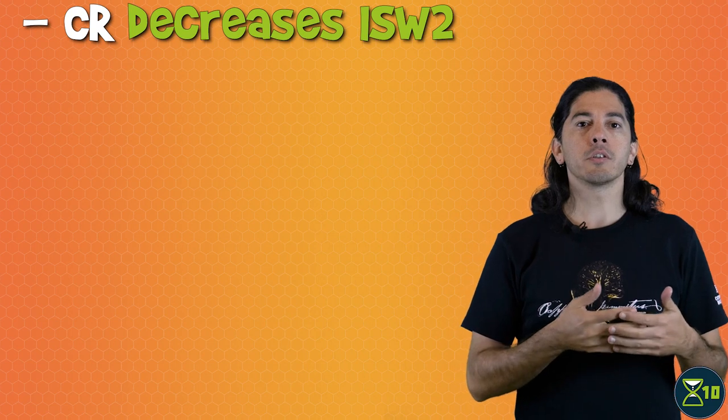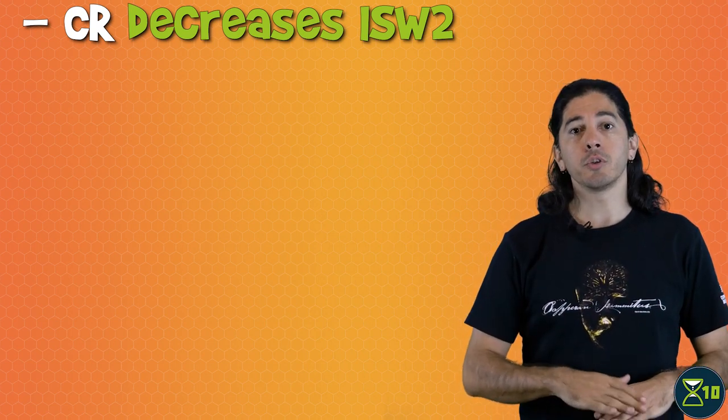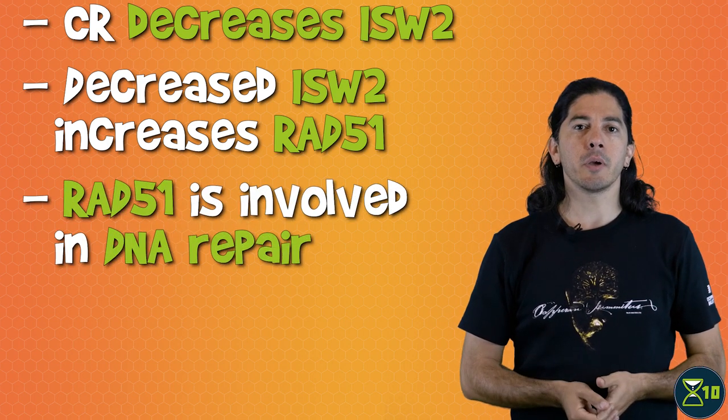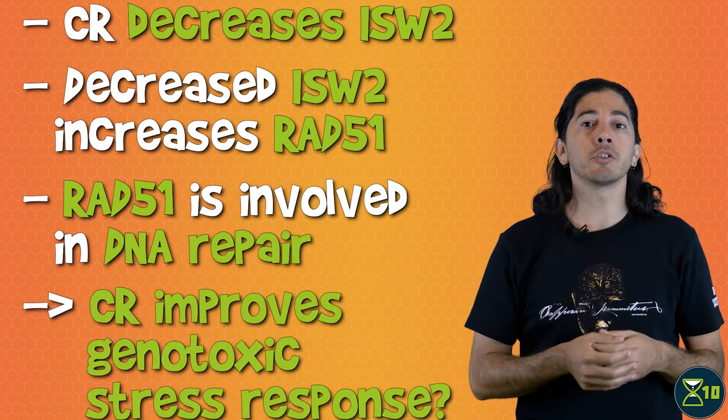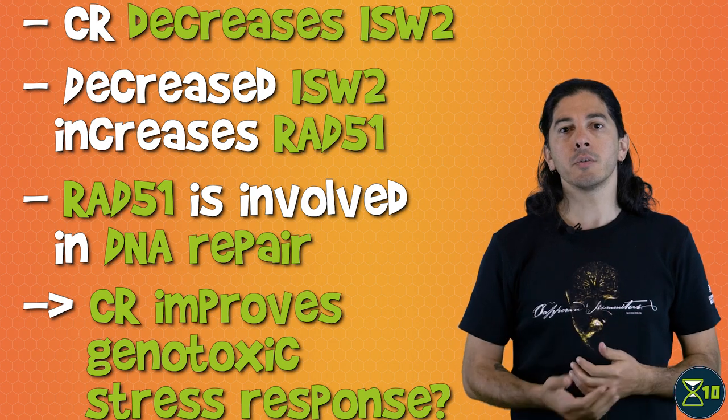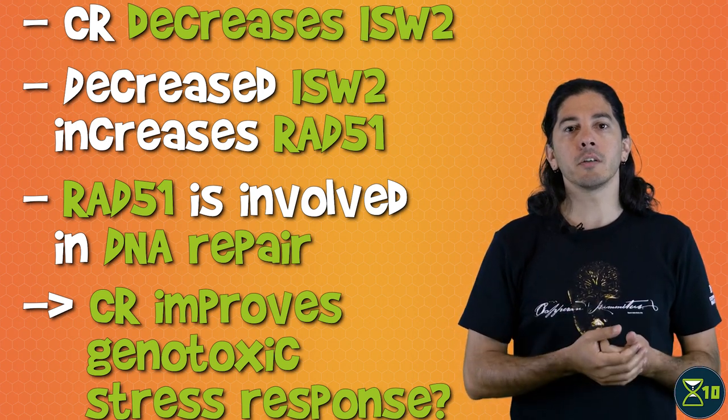A couple of recent studies have also linked caloric restriction with DNA repair. A 2014 study in yeast found that caloric restriction requires the ISW2 gene in order to extend lifespan. They showed that caloric restriction reduces the level of ISW2, which leads to higher levels of a gene called RAD51. RAD51 is involved in DNA repair, leading the team to hypothesize that caloric restriction improves the response to genotoxic stress. That's consistent with a more recent paper, which reported that a brief period of caloric restriction in mice improved their cells' ability to repair DNA breaks.